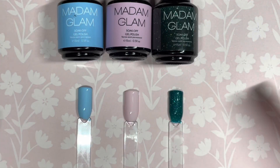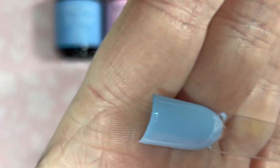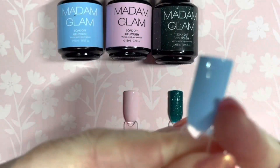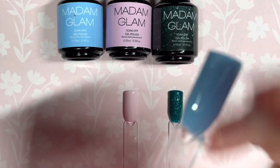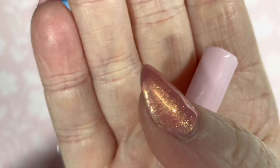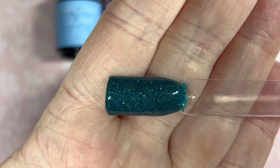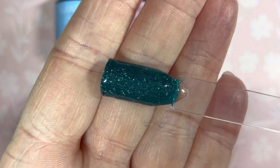So guys, that's them swatched now with two coats and a top coat. Baby Blue is absolutely beautiful — just the most perfect blue color. It's great for nail art like rainbows, it's a great background color. And Baby Pink is the most beautiful muted pink as well — gorgeous. Then this one is called It's Not Xmas Yet and it's beautiful.